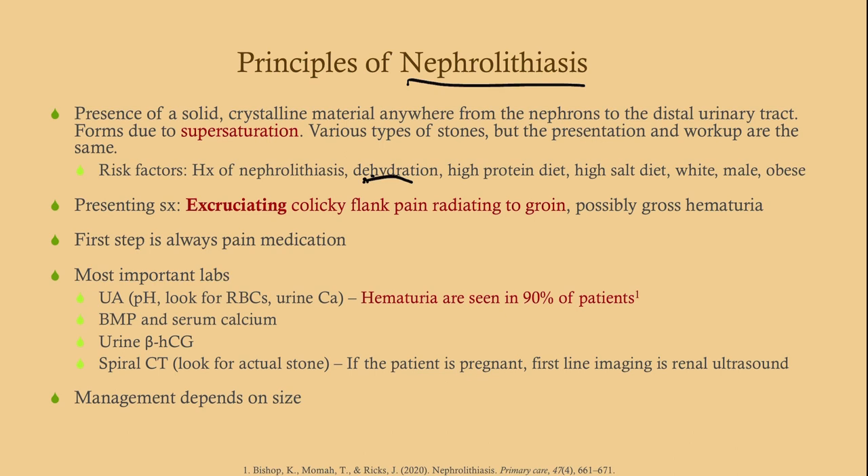People who are dehydrated have a high risk. History of nephrolithiasis — some people are just prone to them. If you have a patient come in with flank pain, a lot of times they'll tell you they've had a kidney stone before and they know. High protein diet, particularly with uric acid stones. High salt diet. White males and obese males outnumber females by about two to three to one.